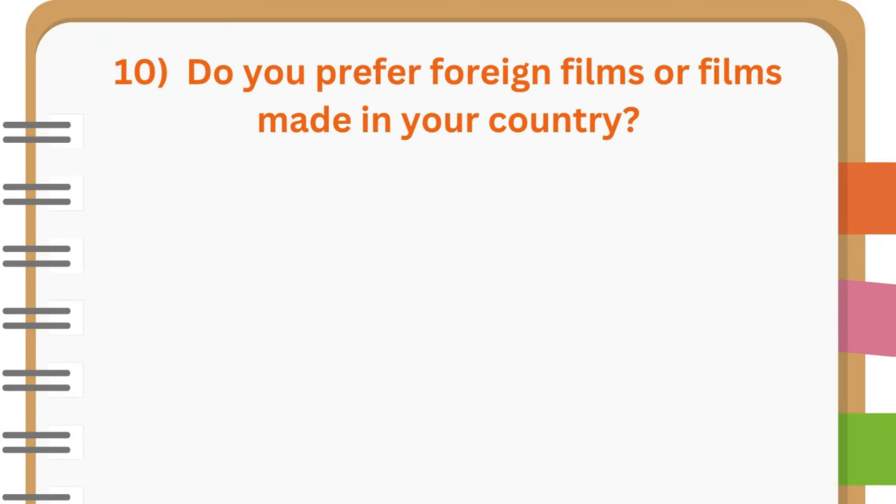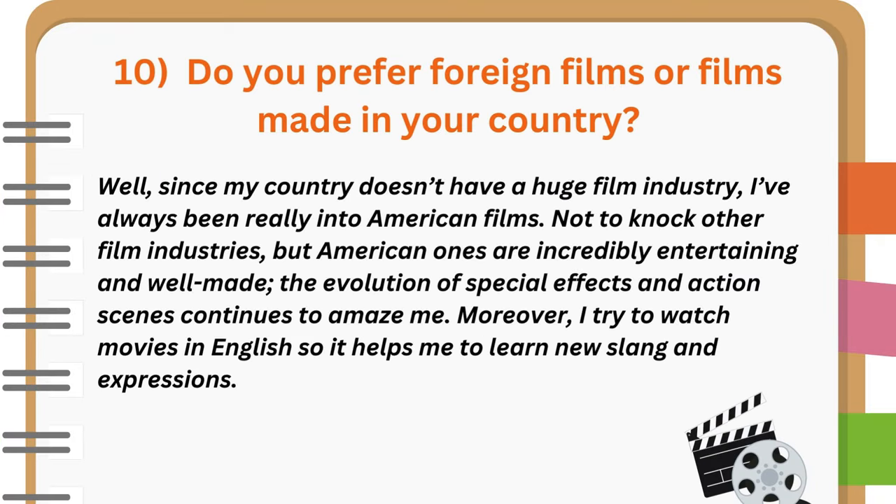Do you prefer foreign films or films made in your country? Well, since my country doesn't have a huge film industry, I've always been really into American films. Not to knock other film industries, but American ones are incredibly entertaining and well-made. The evolution of special effects and action scenes continues to amaze me. Moreover, I try to watch movies in English so it helps me to learn new slang and expressions.